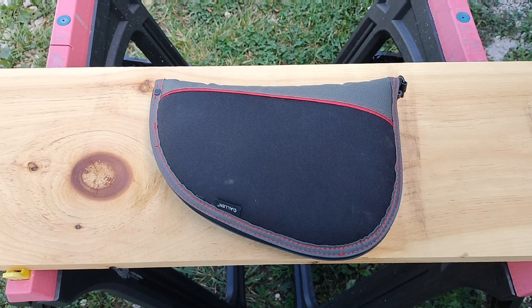Hey folks, Rob here, and it's been a while since I've done any firearms content, but I had a little trade the other day.